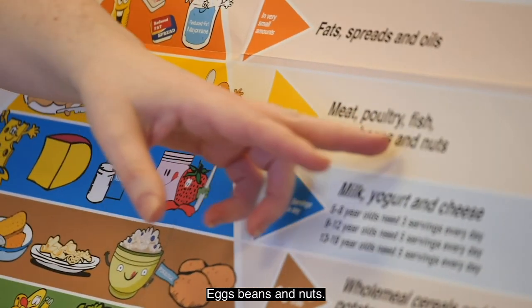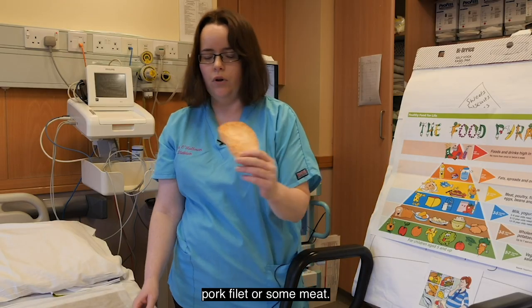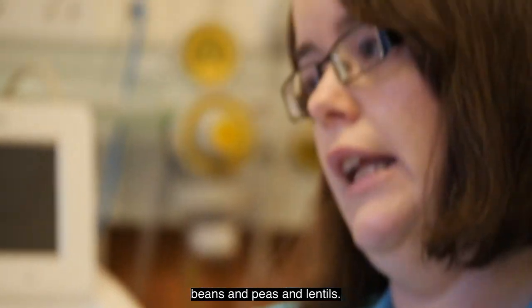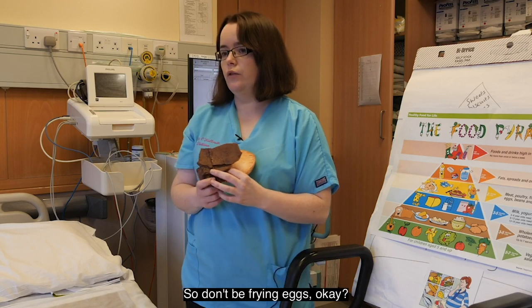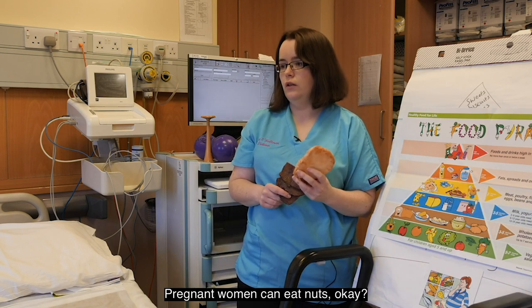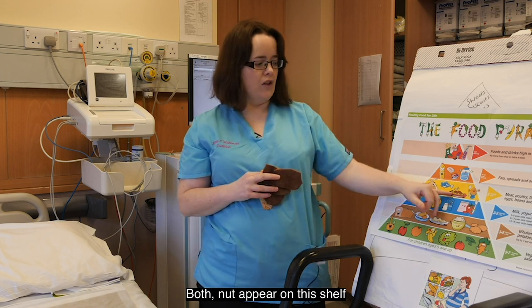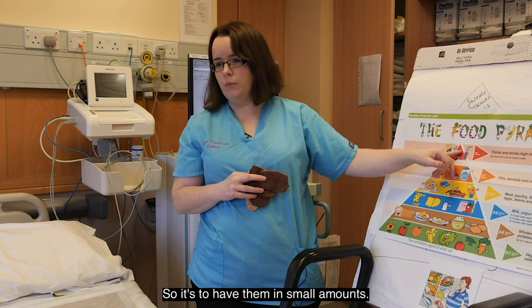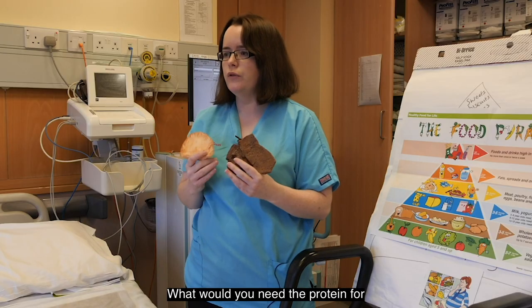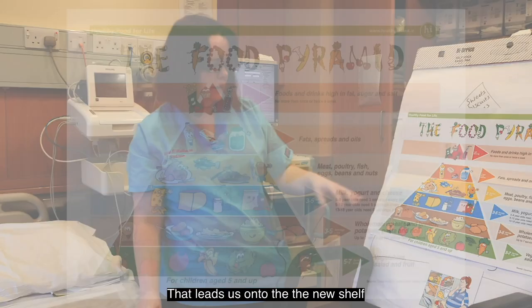That leads us to the meat, poultry and fish shelf — also eggs, beans and nuts — which is our protein shelf. It recommends two portions a day. Examples include a pork fillet or meat, beans, peas and lentils for vegetarians, and eggs — it's important to cook eggs without oil, so don't fry them. Nuts are also in this group; it recently changed so pregnant women can now eat nuts, but only in small amounts, about eight to ten at a time. You need protein for the baby's muscles, brain, and heart — it's how the baby develops.